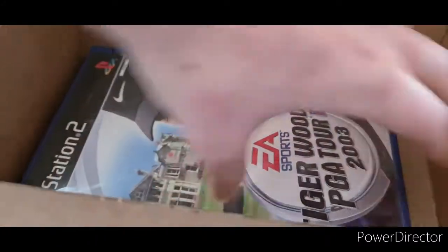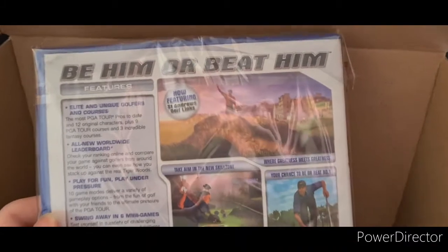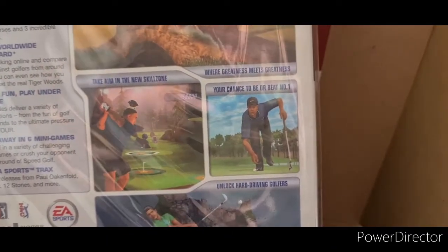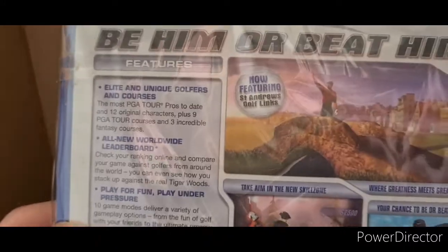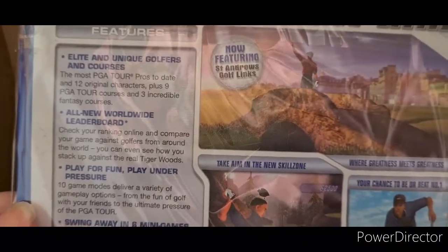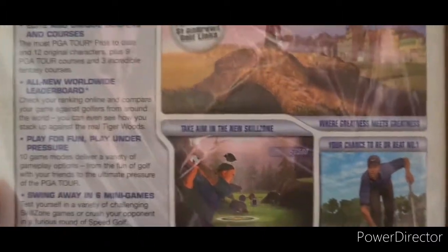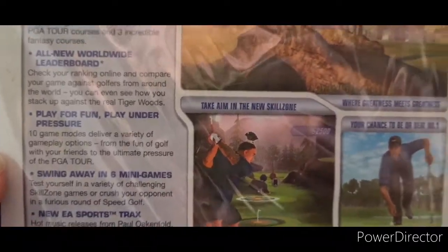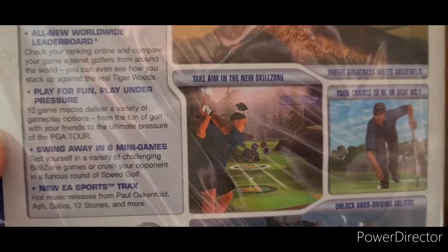Last but not least, we have Tiger Woods PGA Tour 2003 for the PlayStation 2. I'm not a huge fan of golf games but I'll give this one a go. Be him or beat him — now featuring St Andrews Golf Links. Take him to the new skill zone where greatness meets greatness. Features elite and unique golfers and courses, the most PGA Tour pros to date, 12 original characters, plus nine PGA Tour courses and three incredible fantasy courses. All-new worldwide leaderboard — though the PS2 online is no longer working so that won't be much use.